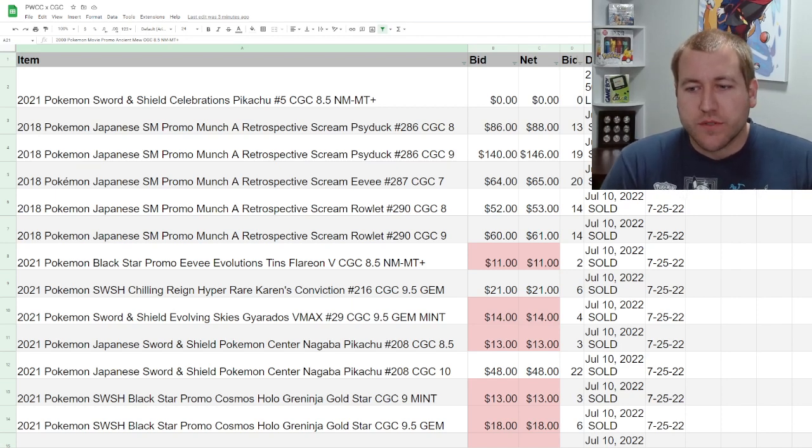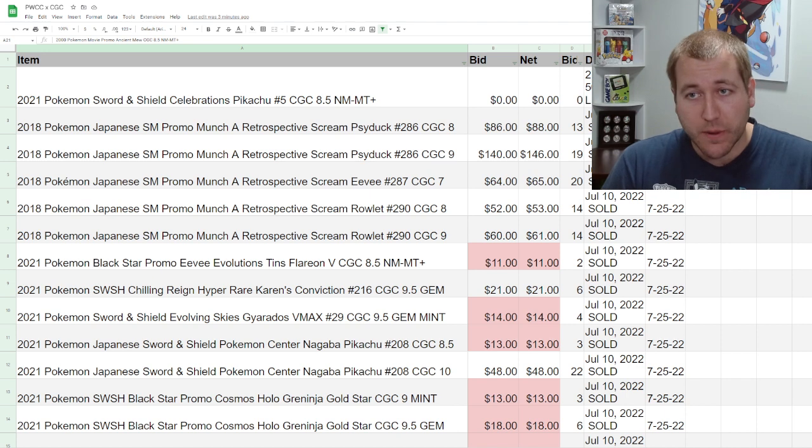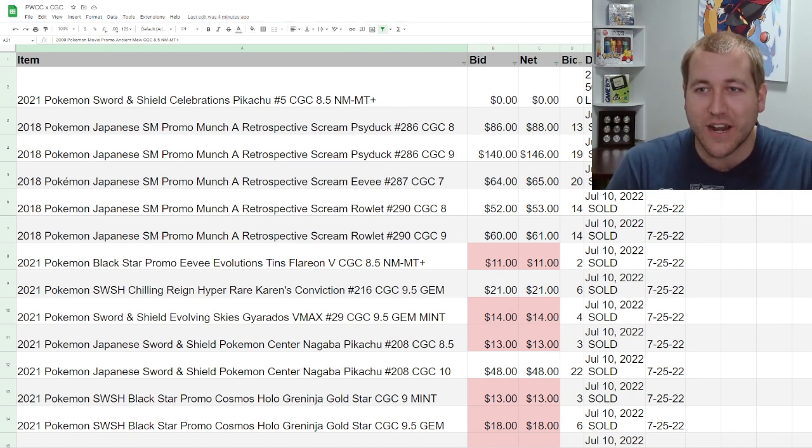Hey everyone, Ketchum All Collectibles here. In today's video, I'm going to follow up on a series that started a little over three months ago. On May 9th, I sent off 25 cards for the CGC-PWCC partnership, where you send raw cards to PWCC, have them graded, and have them automatically sent to auction to be sold through PWCC's weekly auctions.